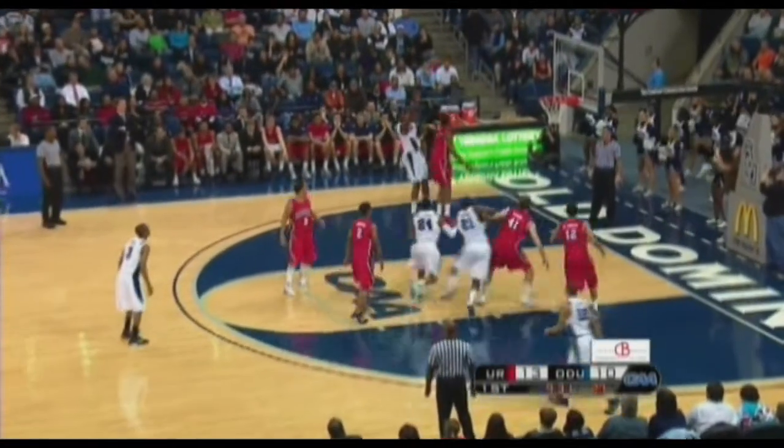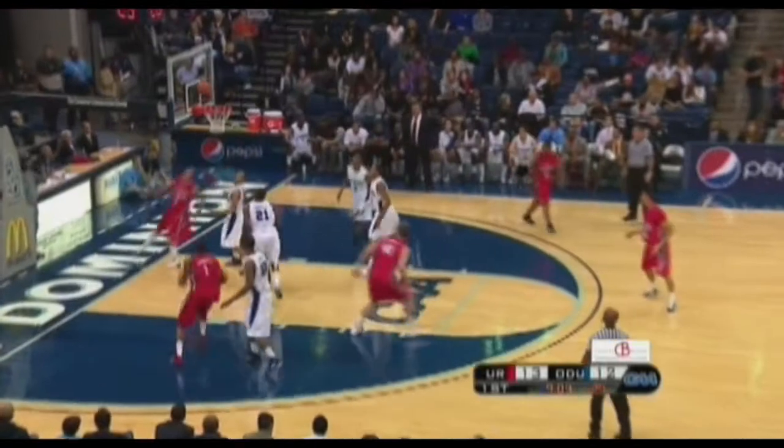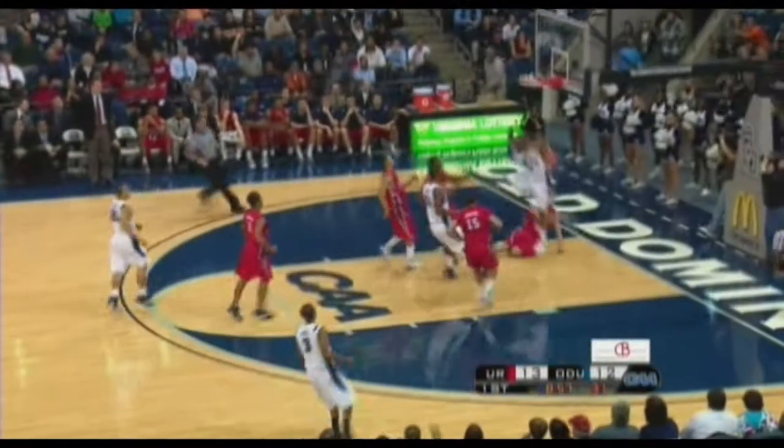Into Wright. Wright, off the glass — Hassell right there to clean it up again, he's got ten. Back door cut. Brothers missed it, but that's the shot they wanted.